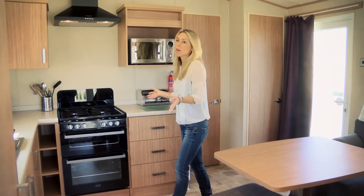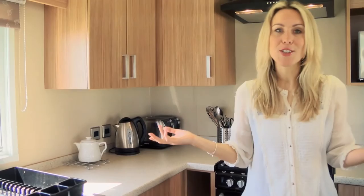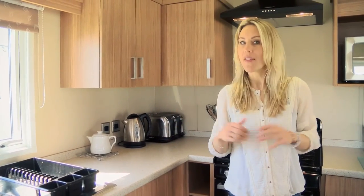This is the kitchen with all the mod cons including a hood with the oven and hob, and all of the utensils, pots and pans you could ever need to cook a perfect feed.